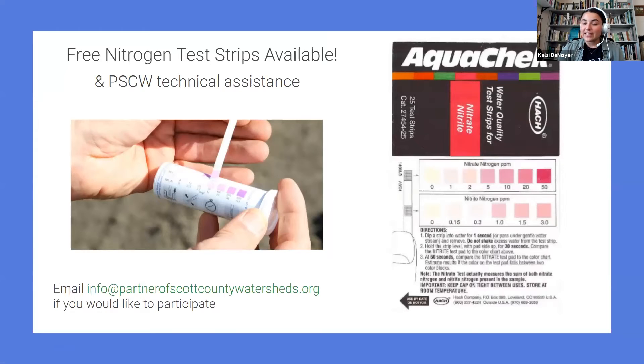We have some free nitrogen test strips available from Iowa Corn. If you're interested in getting these sent to you, or having a partner's representative come to your site and help you conduct and analyze these tests, we are absolutely happy to do that. Just send us an email and we can get that sorted out. I'm going to stop sharing and turn it over to Ray, who is going to begin our presentation.